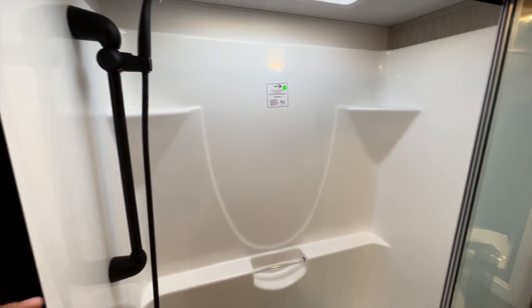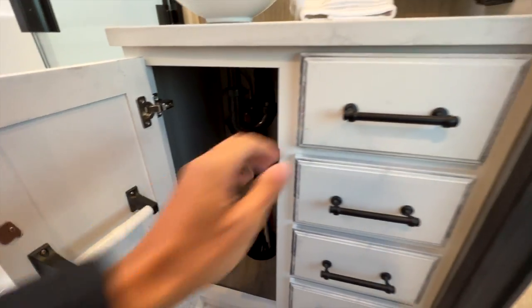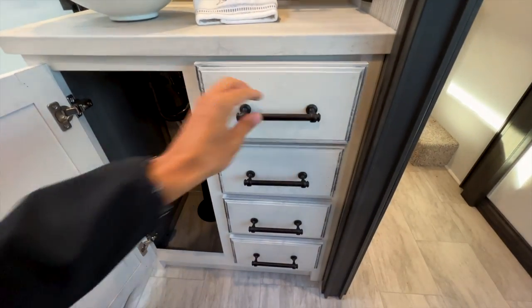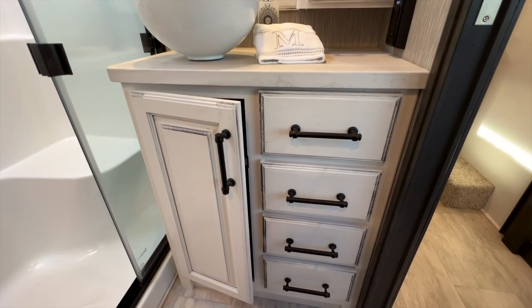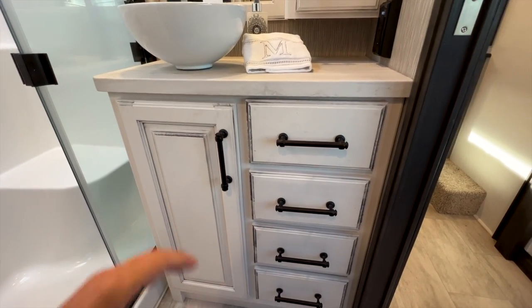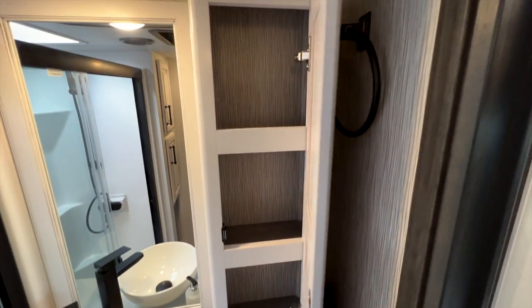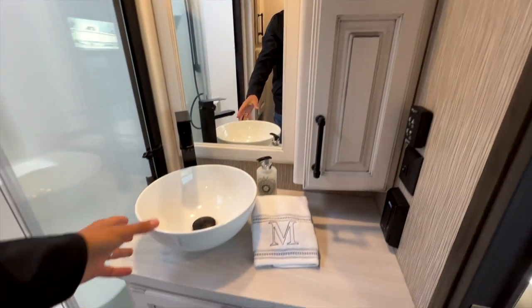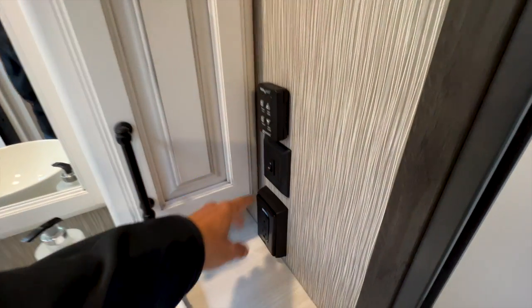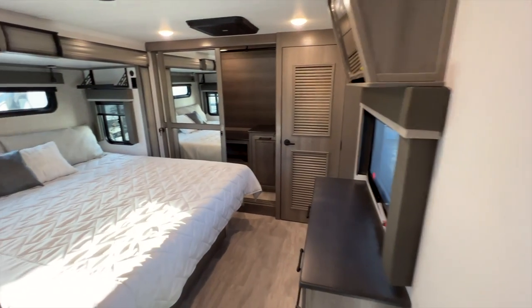Stepping out of the shower, there's a molded-in seat so nothing to fall off or worry about. The bathroom has shelving spots in the shower, four pull-out soft-close drawers all the way through, a medicine cabinet, a storage spot for washcloths, the bowl sink, and controls for the vent fan and an outlet.